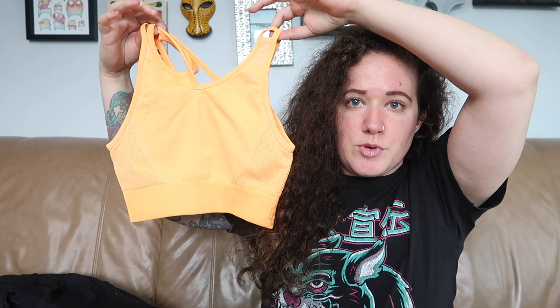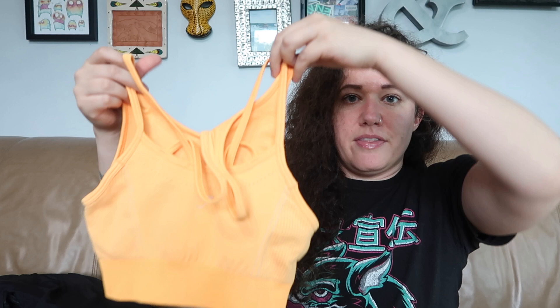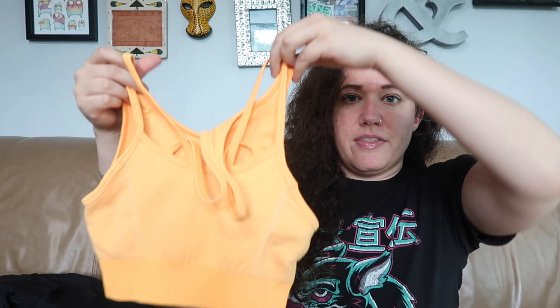I did find another activewear piece — this is Gymshark, which I'm very picky with these days, but I thought this style was interesting. It's very washed out on camera right now, but it's like a neon orange and I like the asymmetrical neck on this. Then it's a strappy back — this is a seamless style bra and it's a size medium. The tearaway tag looks like it was never even washed, so maybe someone never wore it or wore it once or twice.